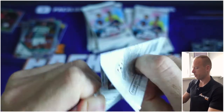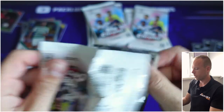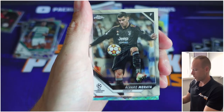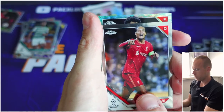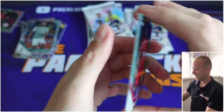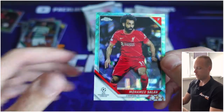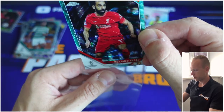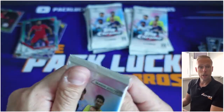Harry McGuire — oh, we have a numbered card in the back I believe. Morata, Virgil van Dijk, and the last card is — come on — Salah! I can live with that. It is numbered to 199. So it's been a Liverpool pack — until this moment we had Trent Alexander-Arnold, Mane, Salah. Nice looking card, I'm so excited!